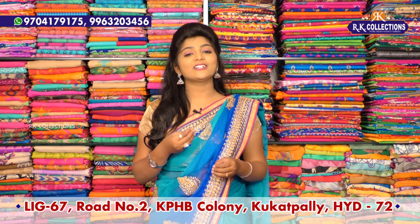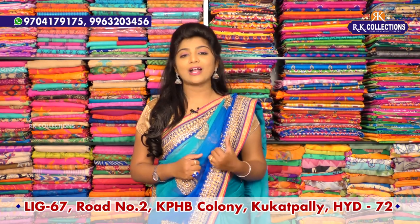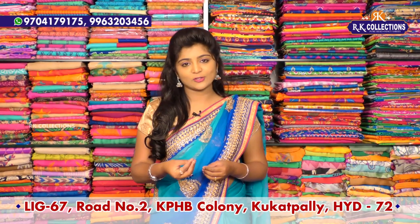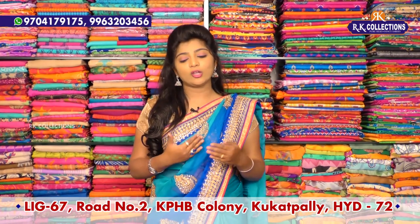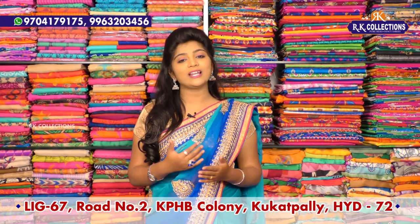If you are interested in RK Collections, please subscribe and activate the bell button so that you are notified when we upload videos. If you are new, you will be able to purchase via online shopping. Because I have wholesale prices, I have a collection available almost every two days, so you don't miss the varieties.